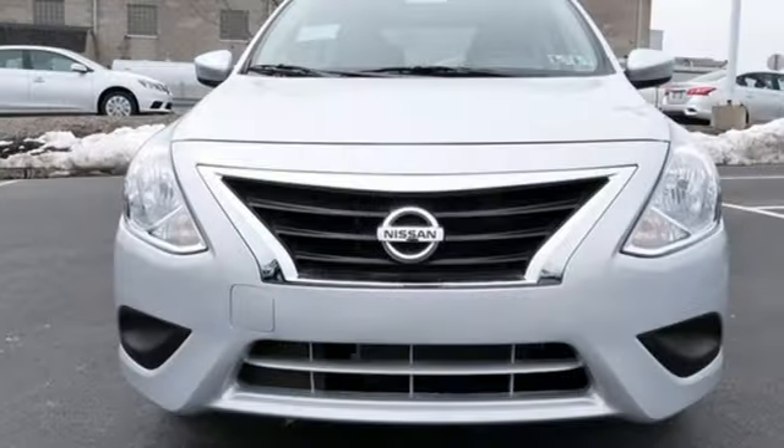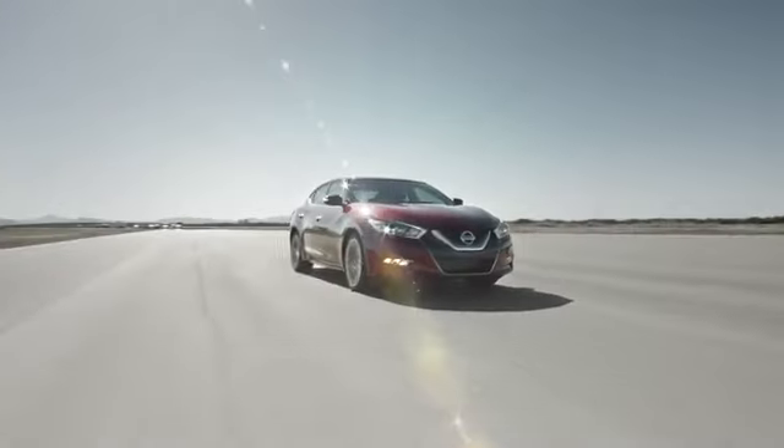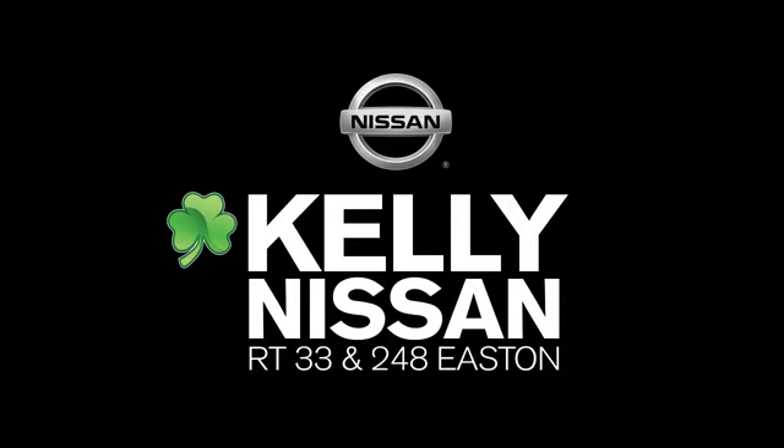Embrace how awesome this Nissan looks. Come in today for a test drive. Kelly Nissan — visit us today on Route 248 and 33 in Easton.